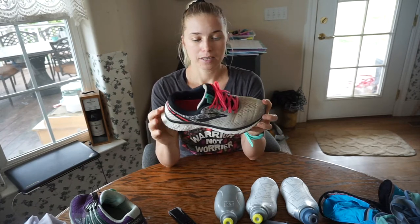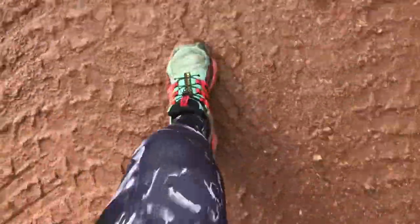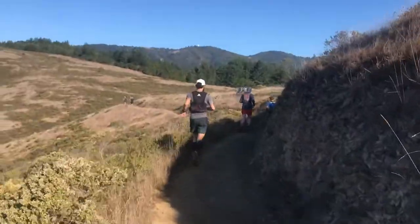For me I love the Brooks running shoe — it's what's worked for me and I've actually bought this exact shoe three times. Once you find something that works for you, I would stick to it.